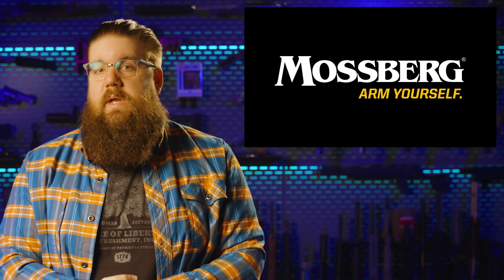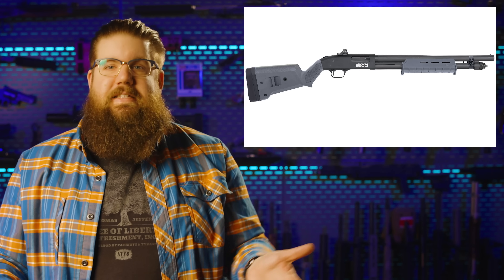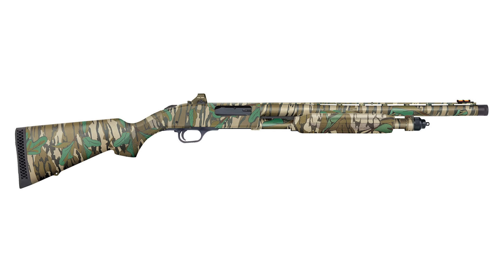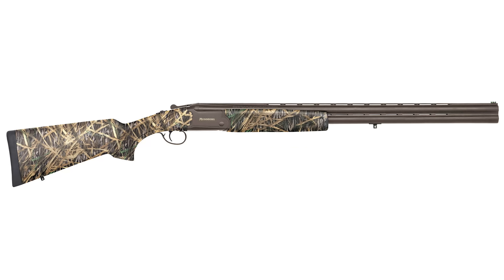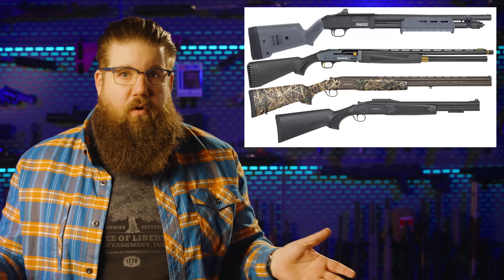Mossberg has some new stuff this week — in fact, 28 new versions of things they already sell, so I'll just hit a couple of highlights. The biggest theme is mounting optics directly to the receiver on a bunch of their shotguns. Some come with an optic, some don't, some have camo, some don't — and that includes the big-boy 940 Pro Jerry Miculek edition. There are also new versions of the Silver Reserve over-under, including a tactical version with rails for an optic and a light. Basically a ton of new versions and colors across the board.